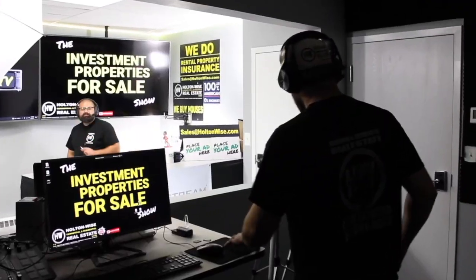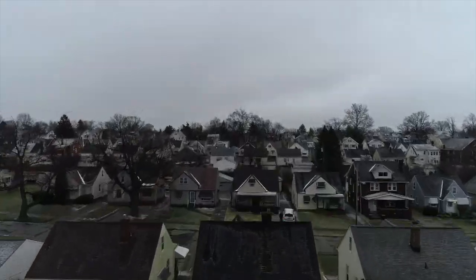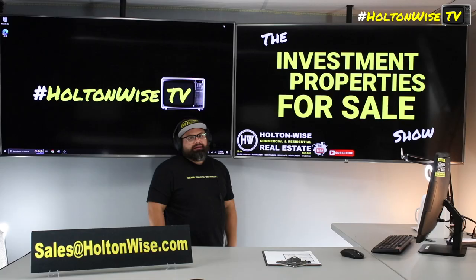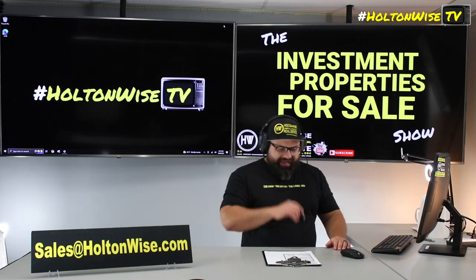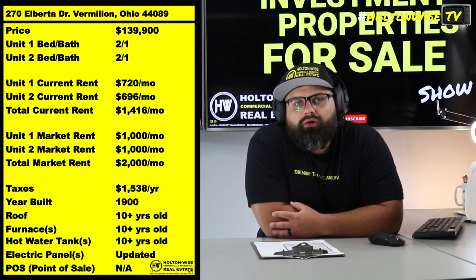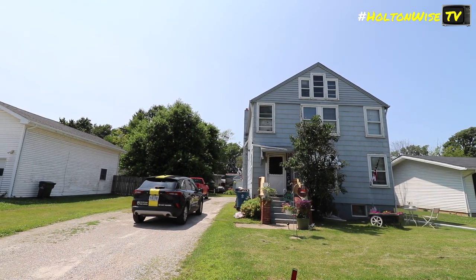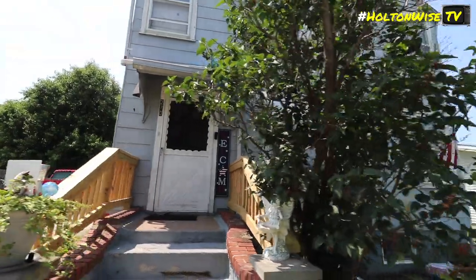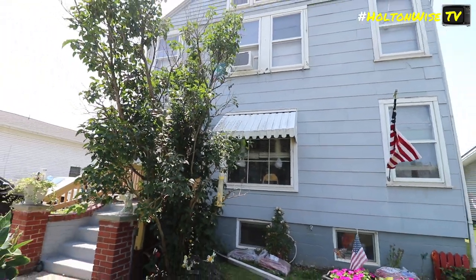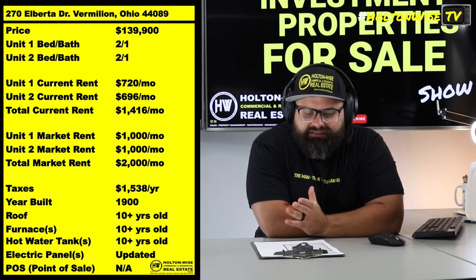Welcome to the Investment Properties for Sale show, folks. This thing is selling at or above list. We are going to provide you with complete transparency and education, taking you to the video tour and giving it to you straight. I've got a big-time money maker for you guys. Let's check this one out — 270 Alberta, Vermilion, Ohio, coming in at $139,900. This property is all about the meat on the bone — this is like a big sizzling chunk of meat, man.